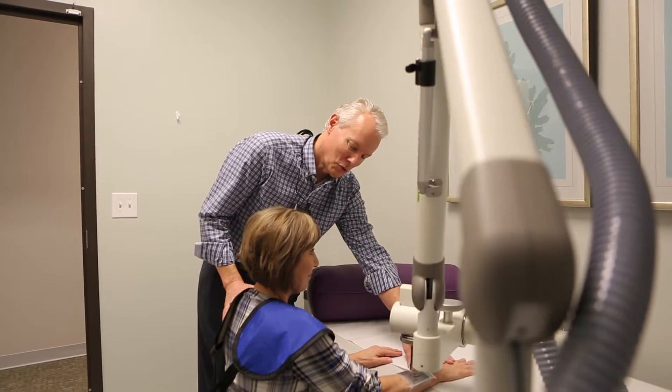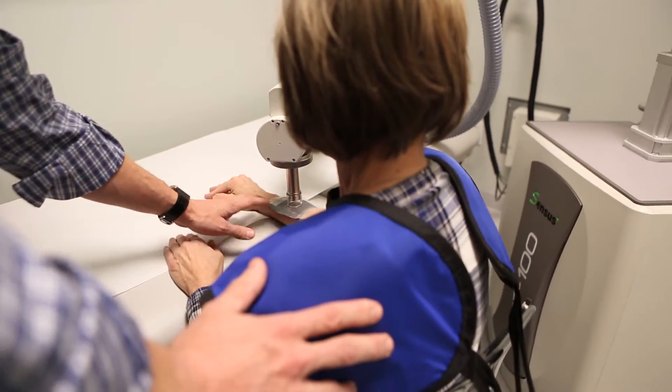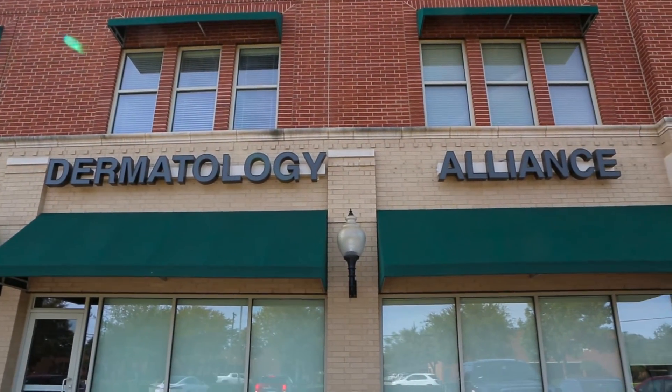The number of treatments for superficial radiation therapy patients may depend on what the doctor chooses, but here at Dermatology Alliance we tend to turn down the energy a little bit and do more treatments so that we get a better cosmetic outcome.